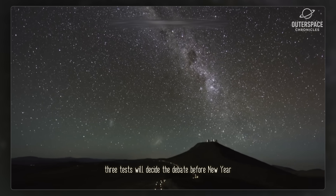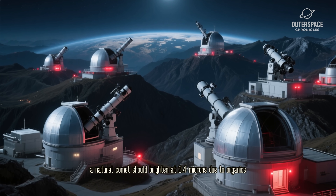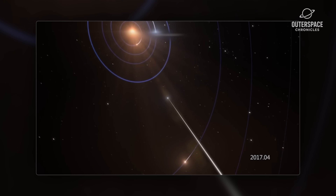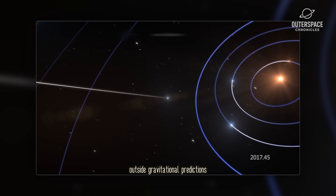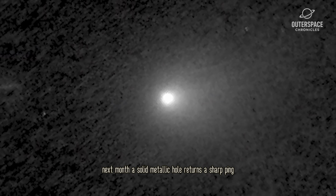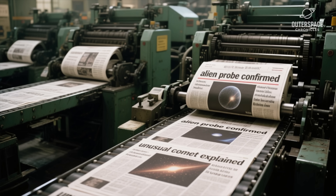Three tests will decide the debate before New Year. First, infrared spectrum: a natural comet should brighten at 3.4 microns due to organics; a reactor will spike at 4.8 microns where hot uranium oxide glows. Second, acceleration residuals: if the object speeds up or slows down by even a few centimeters per second outside gravitational predictions, that's a thruster at work. Third, radar echo: Deep Space Network dishes can bounce a signal off the surface next month — a solid metallic hull returns a sharp ping, while a porous icy nucleus smears the echo across several milliseconds.